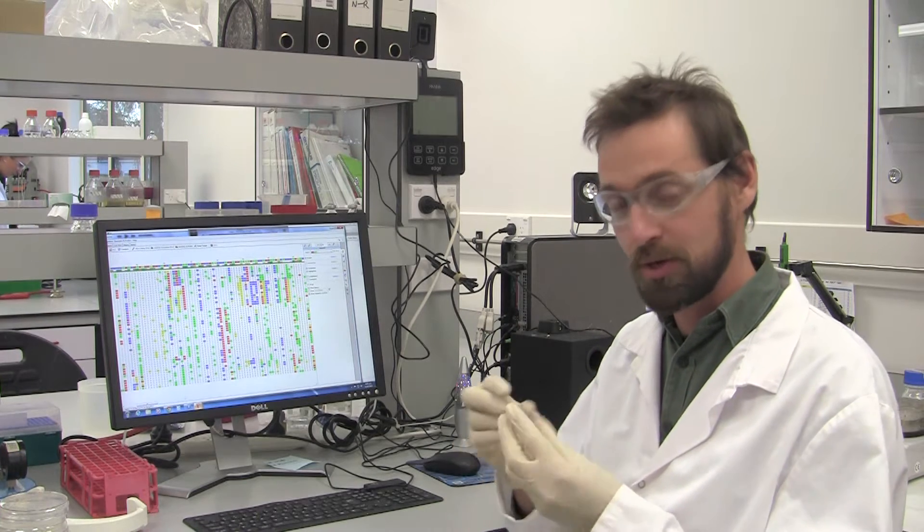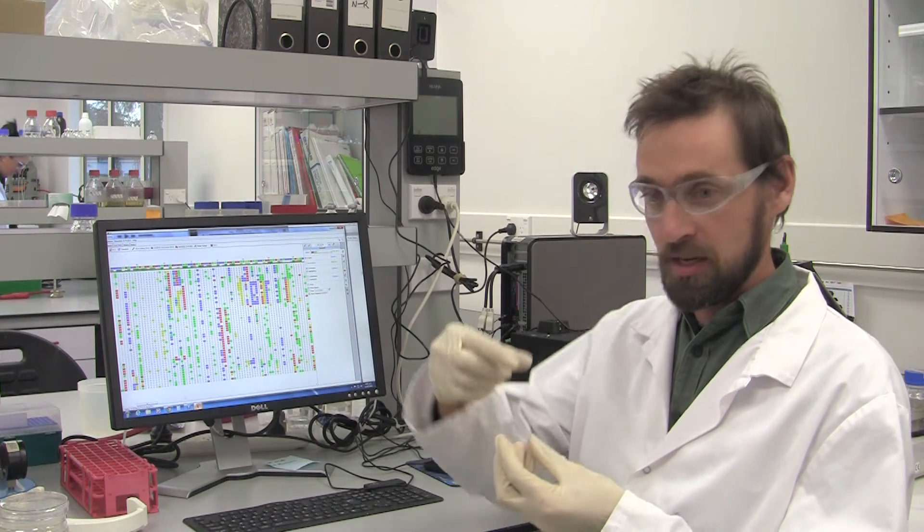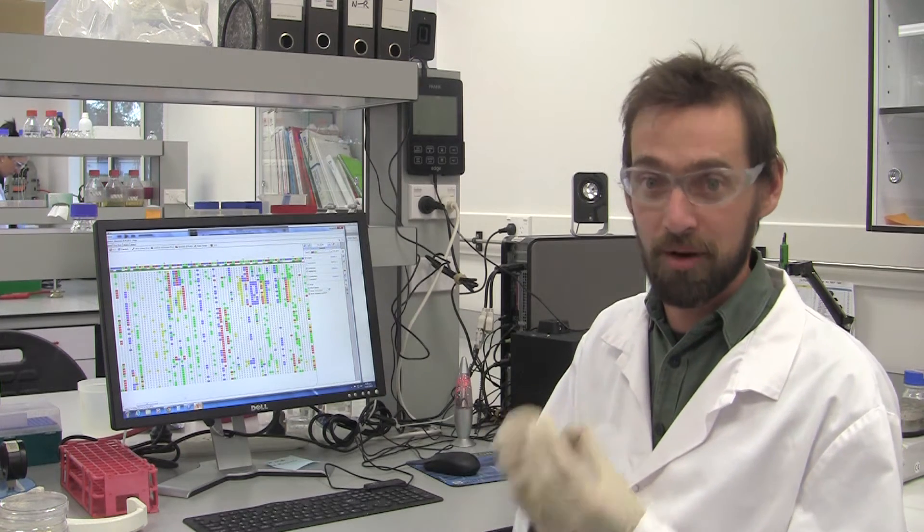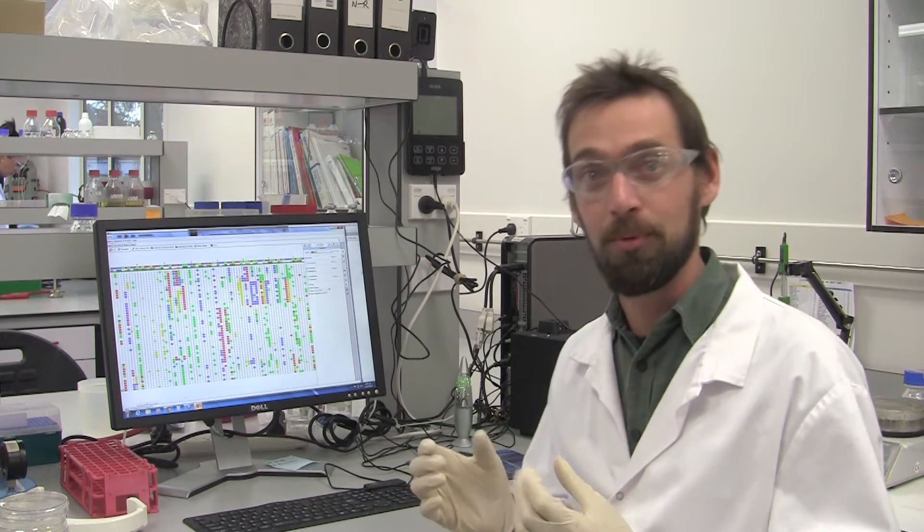Basically what the DNA extraction does is it cracks open the cells and we're able to get access to the DNA of the microorganisms in there. The DNA from these microorganisms trapped on the filter — we then isolate that DNA to use it to identify the microorganisms in the sample.